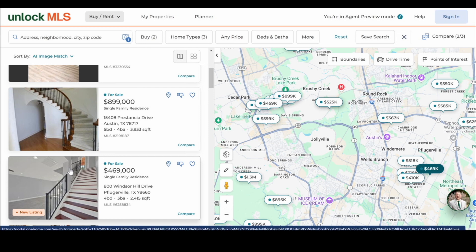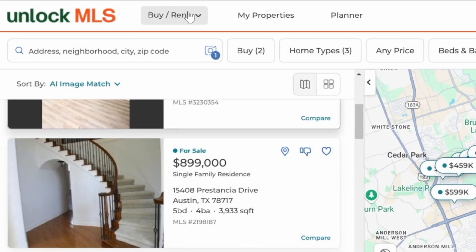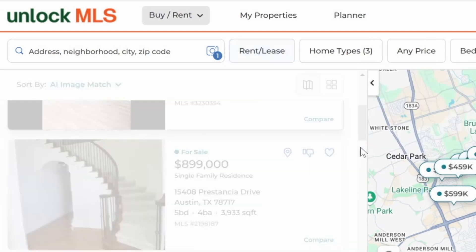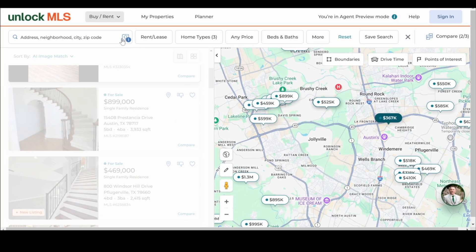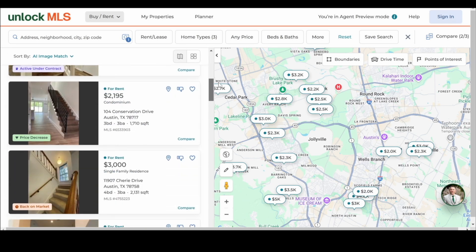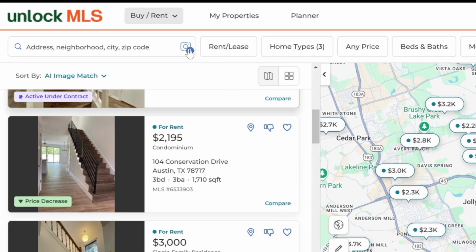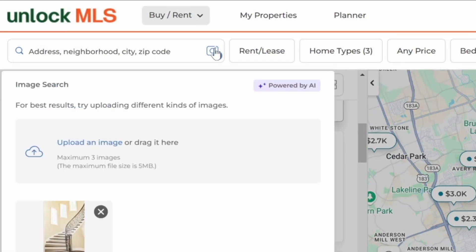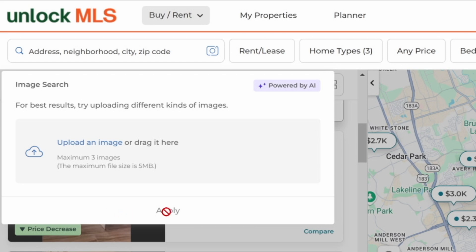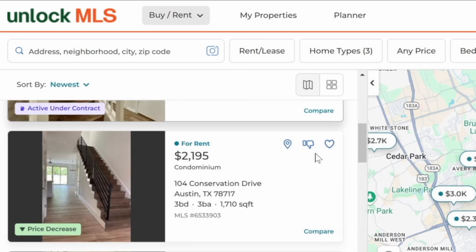What if you're looking for a rental with that same staircase? You can flip from buy/for-sale over to rent/lease, hit apply, and it'll take that one picture of the spiral staircase and look for rentals that are similar to it as well. And there you go — rentals that match that staircase. So that is the AI image search feature.